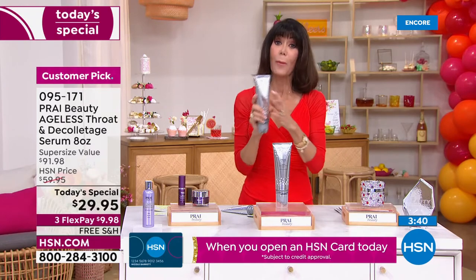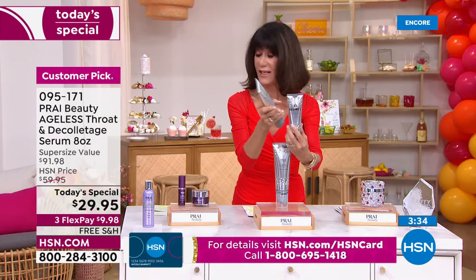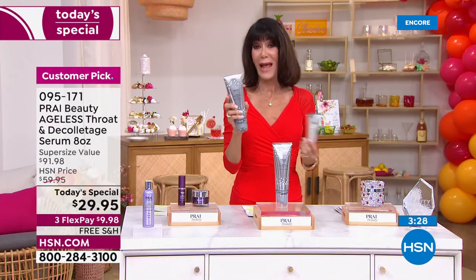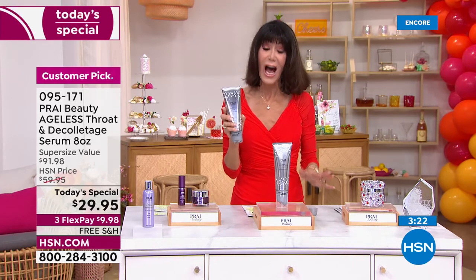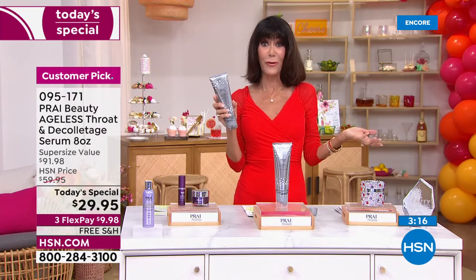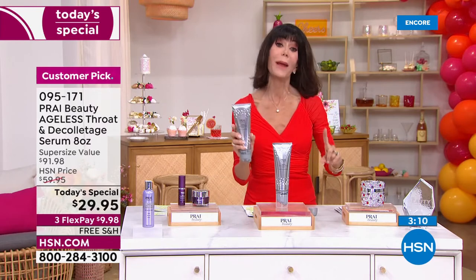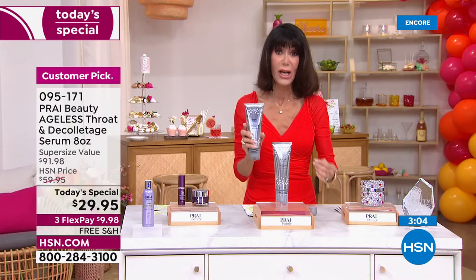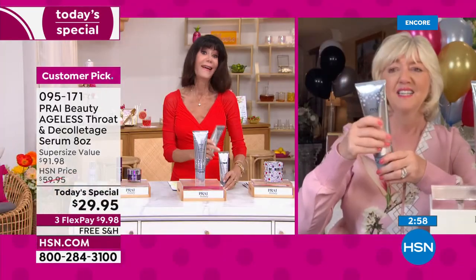You have 30 days — go read the reviews, it's a customer pick and it's never been on Today's Special before. At a retail of $91.98, any remaining tonight at midnight goes up — not $5 or $10 — it goes up $30. The regular price would be $59.95, which is a great price considering the four-ounce is $45.99.